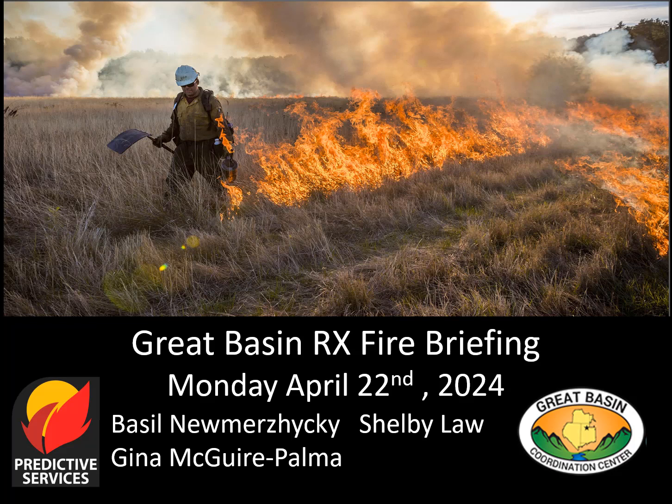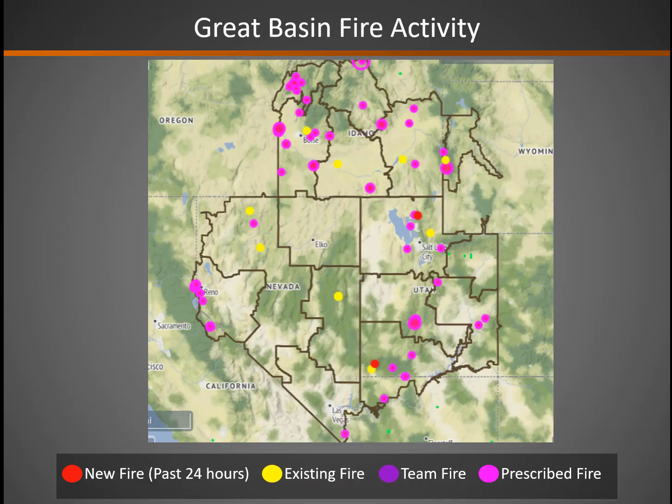Hello, this is the Great Basin prescribed fire briefing from Monday, April 22nd. Lots of prescribed burn projects given by the purple circles going on all across the Great Basin, from north to central to south, east to west.